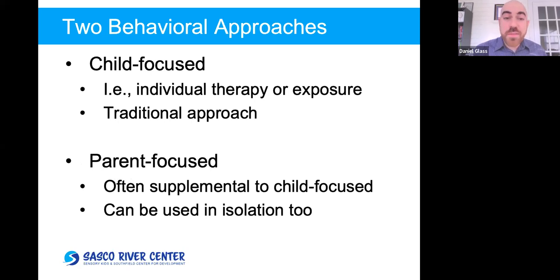The two behavioral approaches I want to talk about: the first is the child-focused approach — one form being individual therapy, or exposure done without individual therapy. The second is the parent-focused approach. The child-focused one is what we think about most when treating anxiety, and the parent-focused one is often used in conjunction. But the main focus of my talk today is the parent-focused approaches, because they're also useful in isolation — research from the last seven years or less shows this.